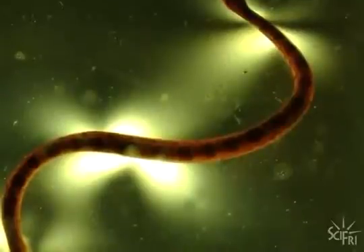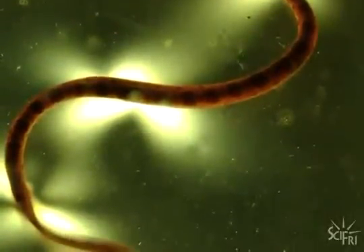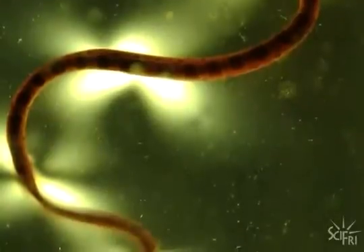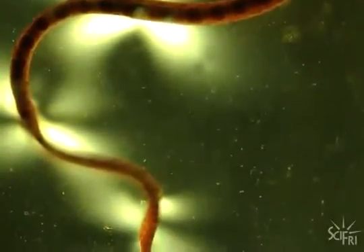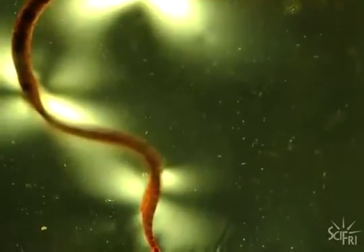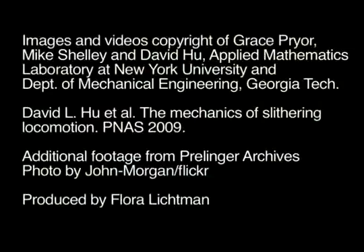Who would have thought slithering was so complicated? You'd think snake locomotion would be easy because all you are is this sort of living string — all you do is bend. But they really have fine-tuned the art of slithering. Hu and his colleagues published their findings in the Proceedings of the National Academy of Sciences this week. For Science Friday, I'm Flora Lichtman.